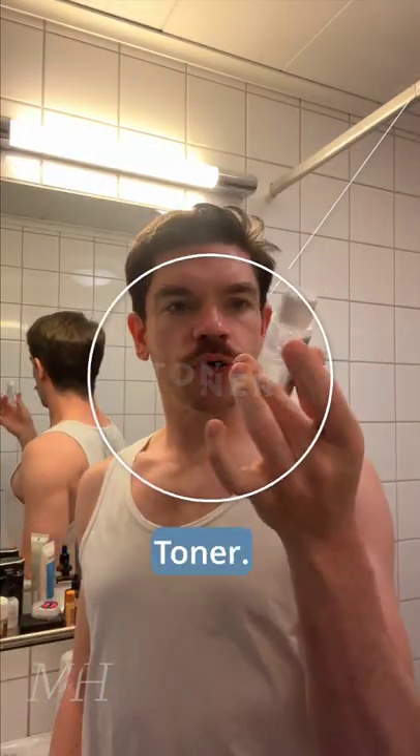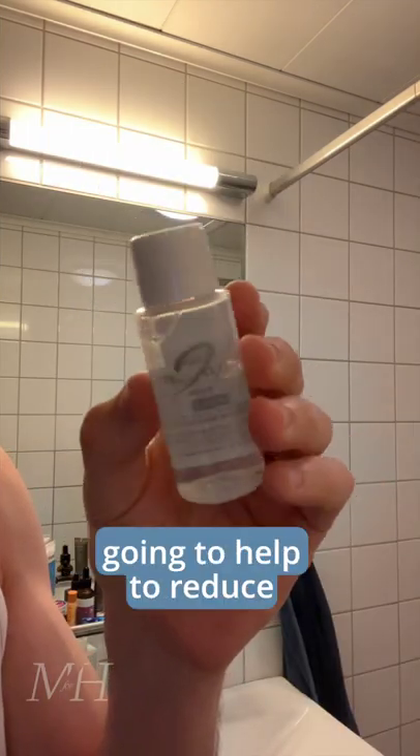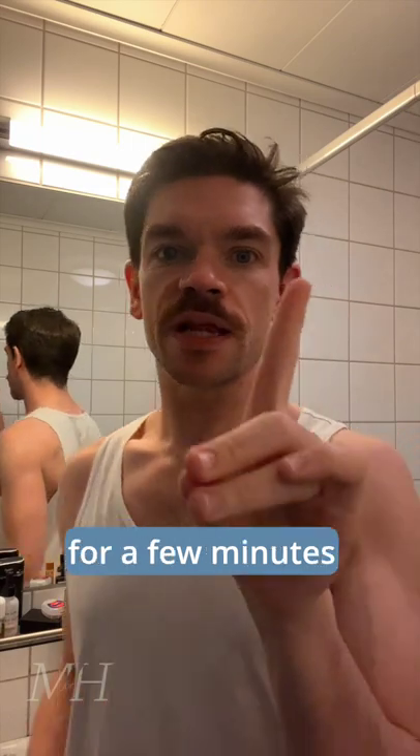Step two, toner. This is another one from DHC. This is a mild toner. This one's just going to help to reduce any irritation, really to calm the skin down, but also it's going to help to boost the hydration. Okay, just want to leave that for a few minutes.